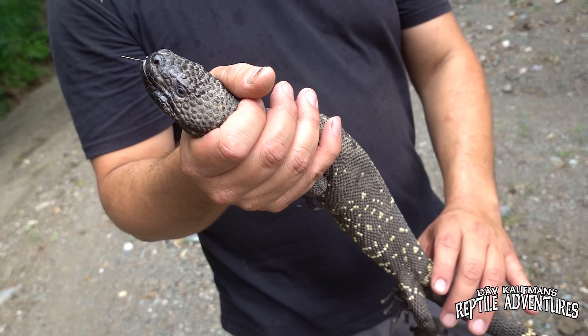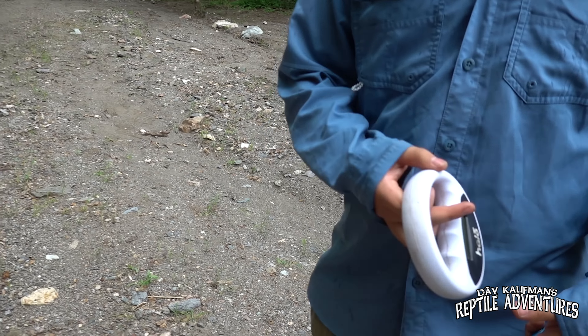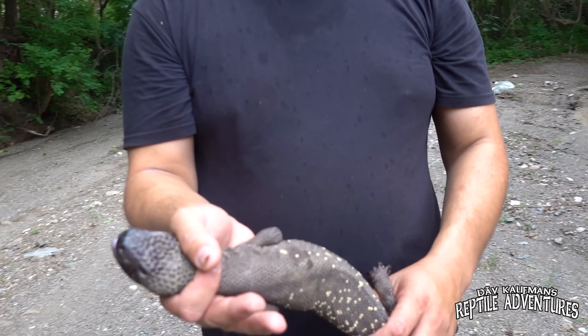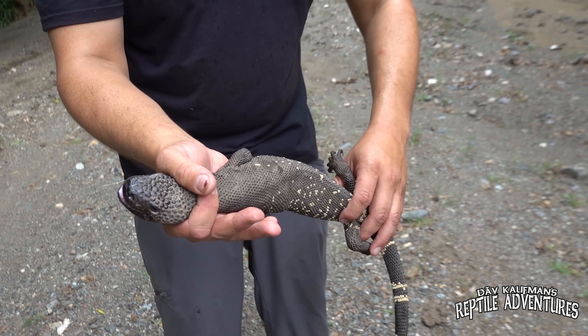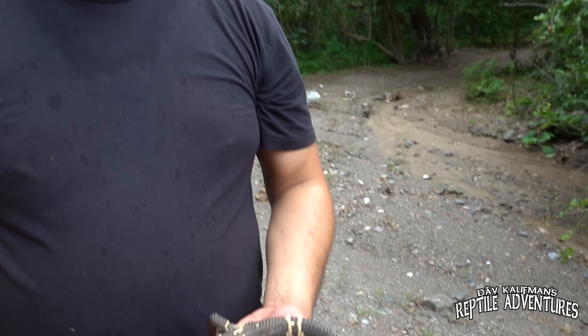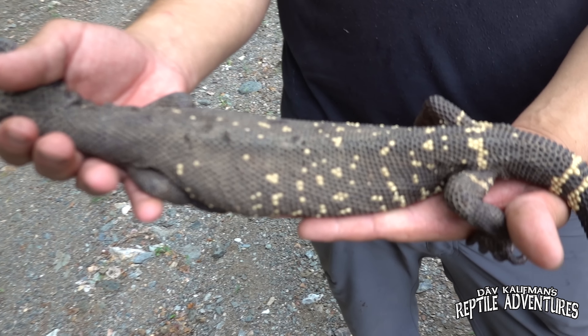We're trying to figure out if this one has a chip — scanning it now with the chip reader. That is insane. Look at this — such a big one. It just started raining a little bit and these guys are coming out. You can see this guy just recently came out of a burrow — look at how thin he is.